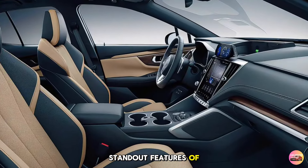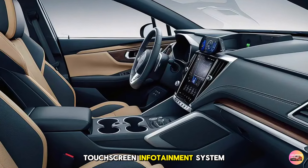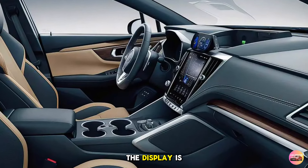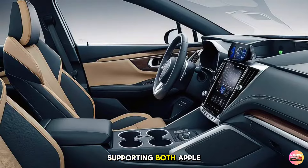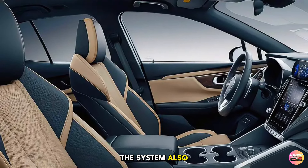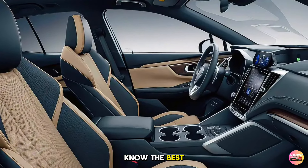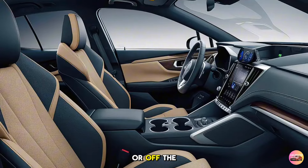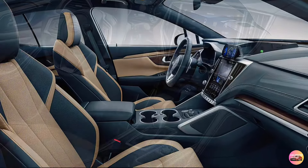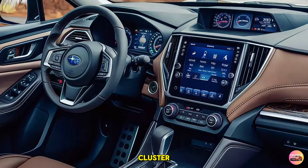One of the standout features of the interior is Subaru's new 12.3-inch touchscreen infotainment system. The display is crisp and intuitive, supporting both Apple CarPlay and Android Auto. The system also includes integrated navigation with real-time traffic updates, so you'll always know the best route to take whether you're on or off the grid.